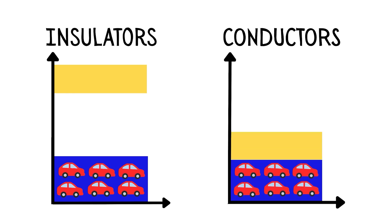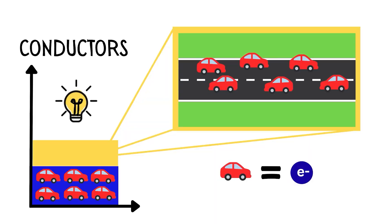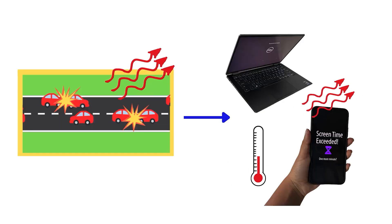In conductors, these bands are close together, making it possible for our electrons to move and create a current. But just like cars in busy traffic, this conducting band experiences electrical resistance from electrons stopping and turning around, which leads to energy being wasted as heat.